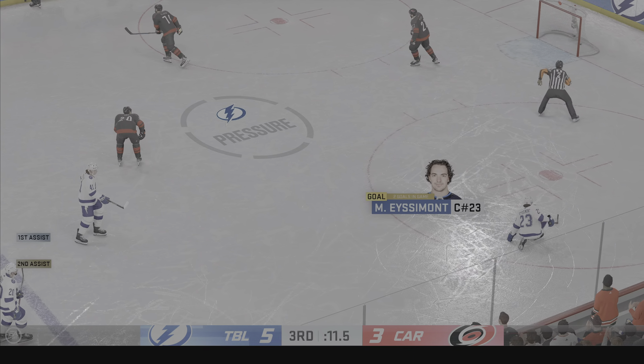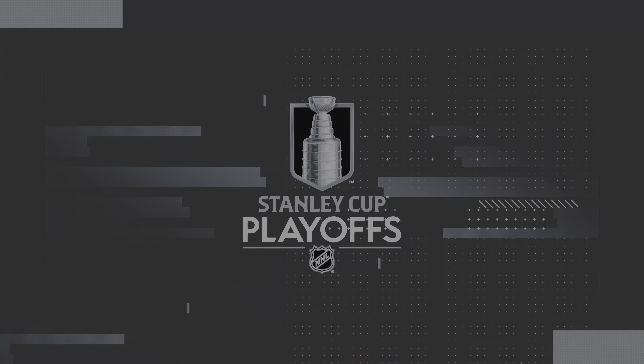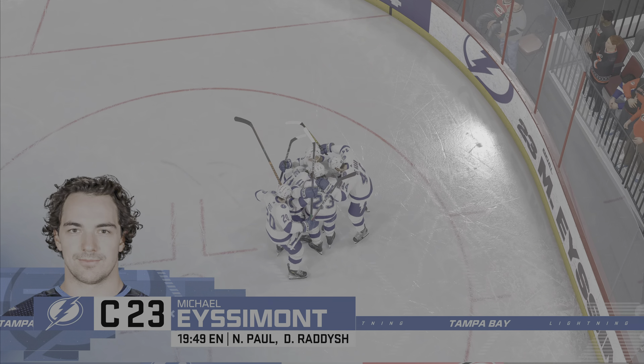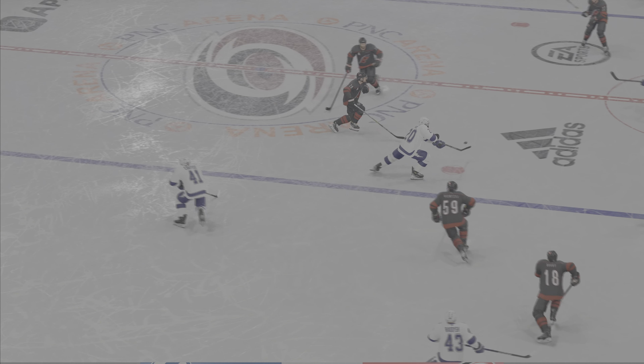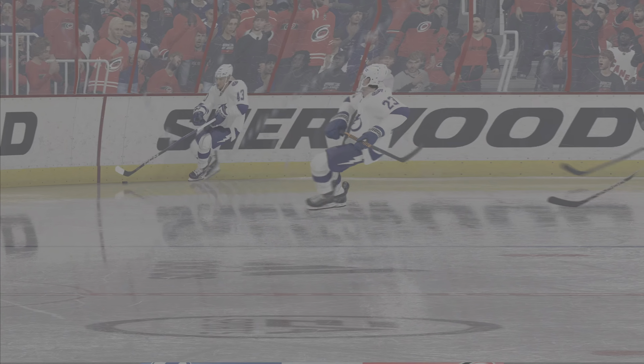Stars into the empty net! This was right in my wheelhouse — these were the type of moments I played in, and everyone can take a breath now that the insurance marker has hit the 4x6. You can see the emotion on everyone on the ice as that empty netter went in. That's an insurance marker, and that's going to be the game.